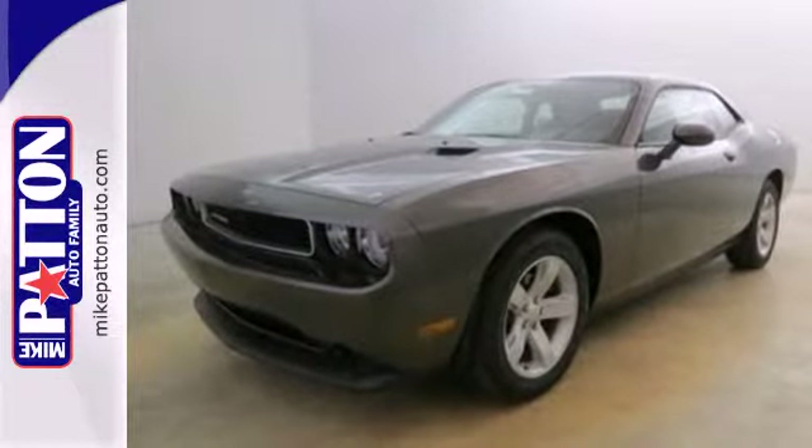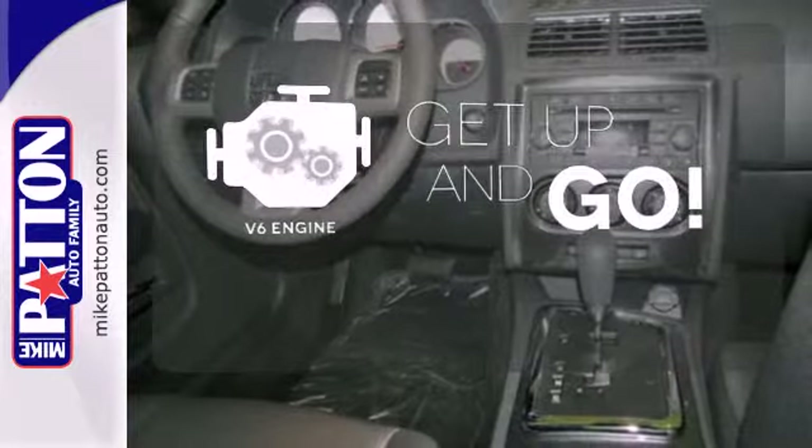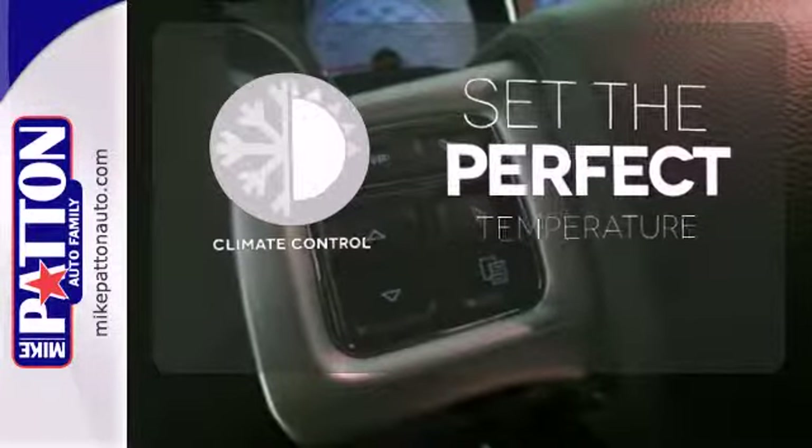It features climate control, remote keyless entry, alloy wheels, and a multi-function steering wheel. The V6 engine provides the power you need. The climate control lets you set the temperature exactly where you want it.